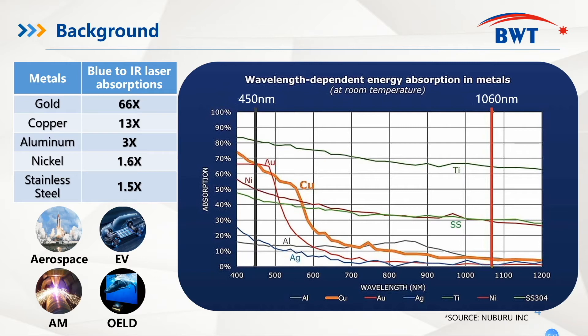Why are blue diode lasers so attractive and why is BWT so confident of the bright future of blue diode laser? From the graph here, we can see the 450 nanometer blue diode laser has higher laser absorption for different metals when compared with 1080 nanometer fiber laser. For high reflection metals such as gold, copper, aluminum, and stainless steel, the laser absorption can even exceed 10 times to 60 times. So the blue diode laser revolutionizes metal processing by its high laser absorption.